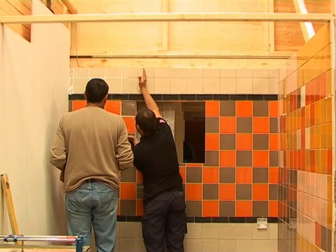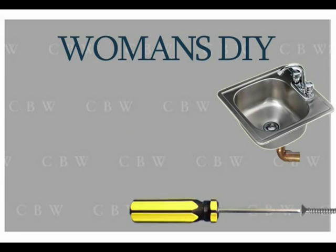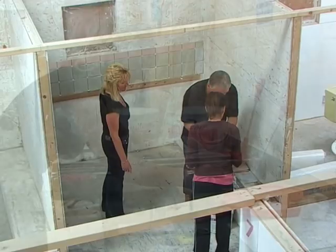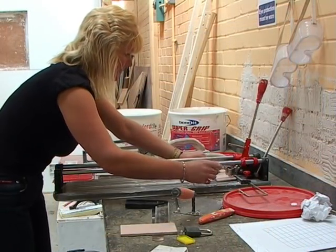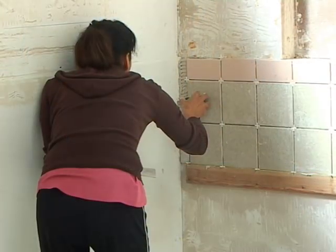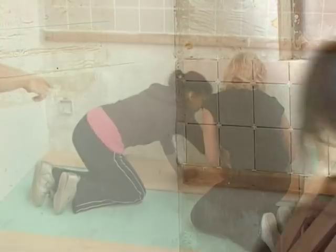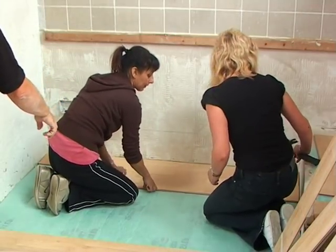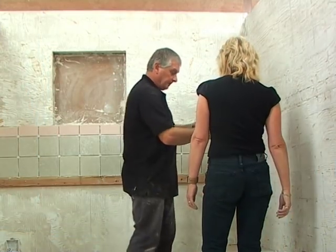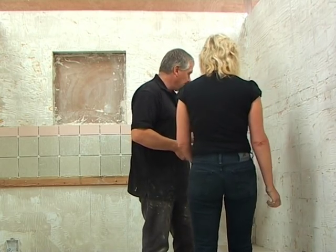We now also provide a specially designed women's DIY course. This covers all of the basic maintenance skills you will need to complete different jobs around the home, such as how to use hand and power tools correctly, fix and level a shelf, basic tiling skills, repair a leaking tap, or lay laminate flooring. You will learn many more useful skills around the home. This course is provided for women only, to give female students a sense of security without male intimidation.